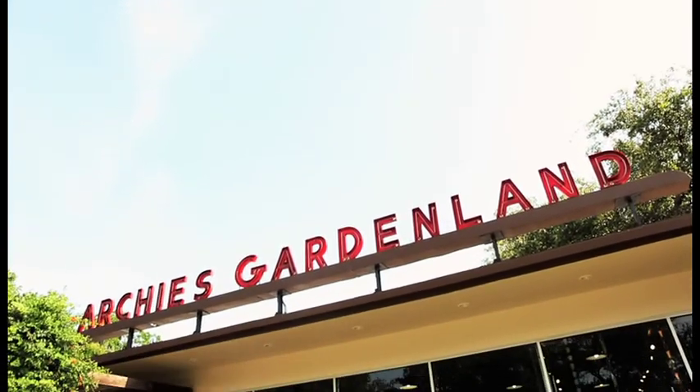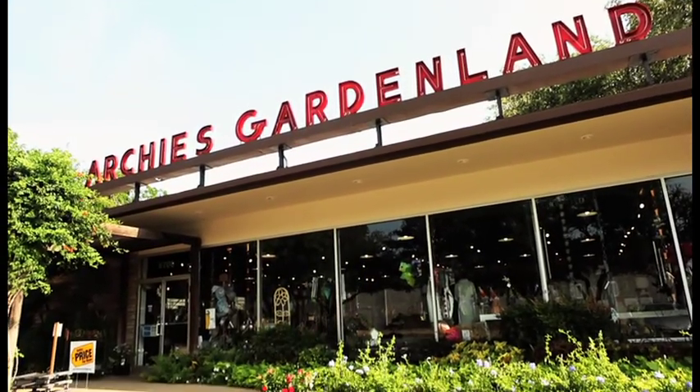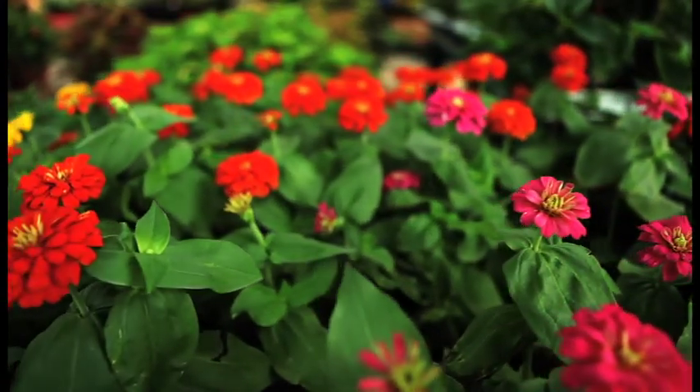Hi, I'm Lisa Powers and I'm president of the Camp Bowie District. Our organization is a public improvement district designed to foster prosperity along Camp Bowie Boulevard. Today we are featuring Archie's Garden Land, a 77-year-old Fort Worth business who's called Camp Bowie home since 1952.